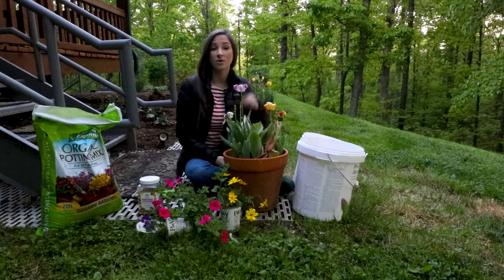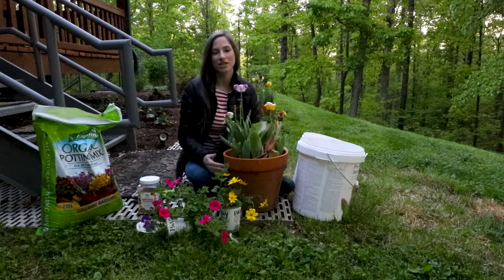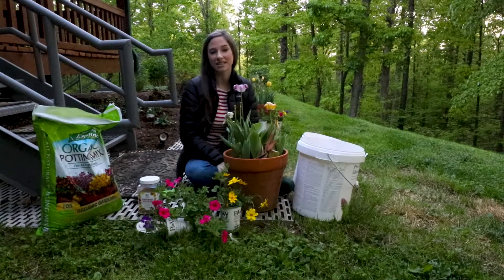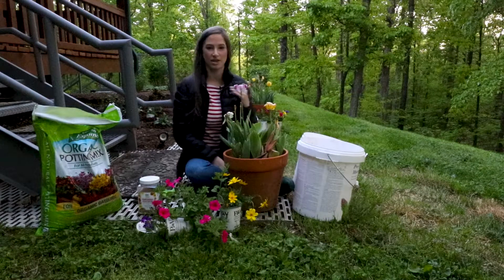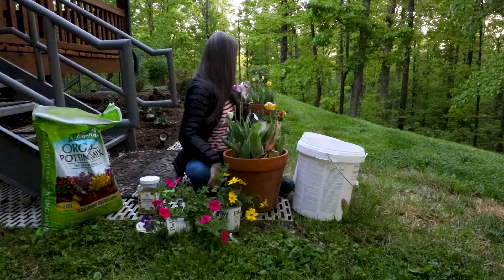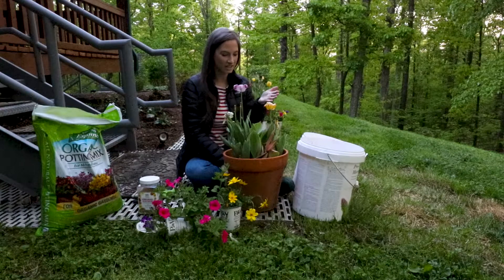Hey guys, what's up? It's Heather with The Moss Co. Today we are out planting the summer annuals in the walkway pots at my house. We live in East Tennessee — it's a zone 7A-ish, B-ish, right there on the border. I plant these pots up every season; I think this is like the fourth or fifth time we've potted them up seasonally together.